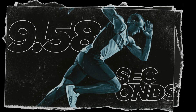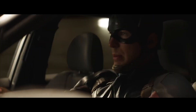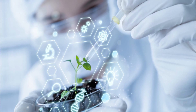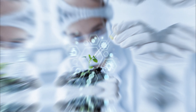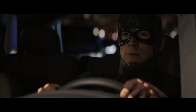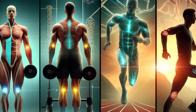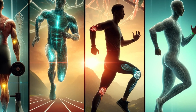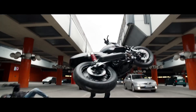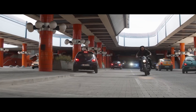The closest real-world equivalent to Black Panther's enhanced physical abilities are found in various forms of human enhancement technologies and elite athletic training. Advances in biotechnology and genetic engineering are exploring ways to enhance physical abilities through genetic modifications and biomedical interventions, aiming to boost strength, speed, and endurance. One real-world example is gene doping techniques, where athletes attempt to enhance their physical abilities by manipulating their genetic makeup — controversial and banned in competitive sports, but highlighting the potential of biotechnology.